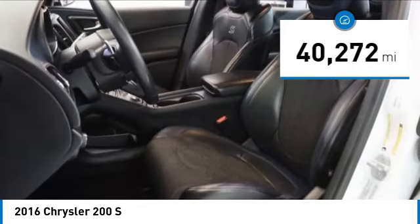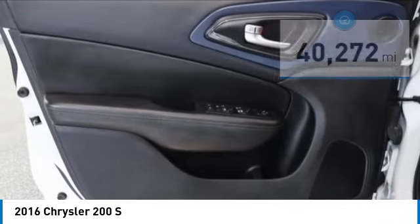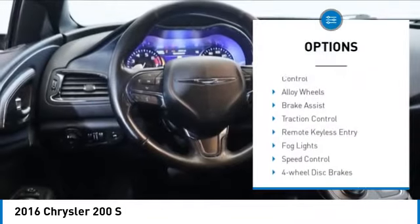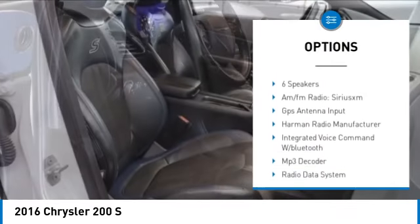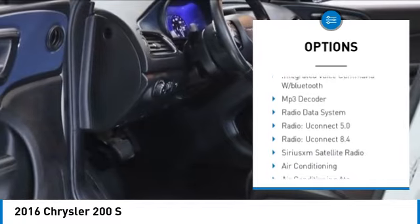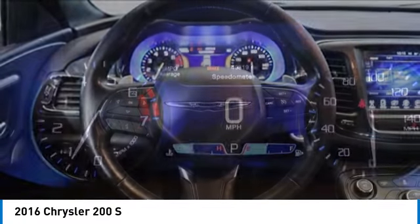This vehicle has less than 45,000 miles. Here are some of this vehicle's great options: electronic stability control, alloy wheels, brake assist, traction control, remote keyless entry, fog lights, speed control, four-wheel disc brakes, rear window defroster.